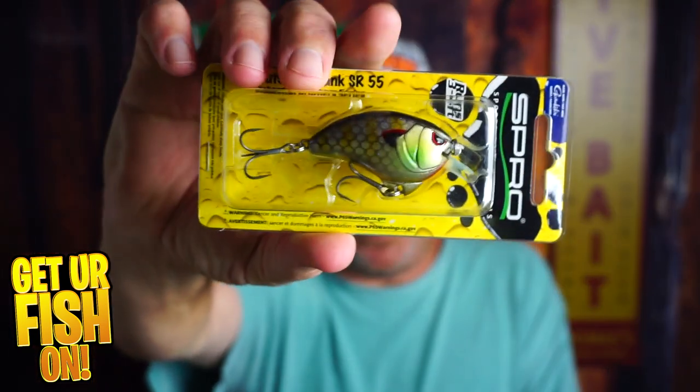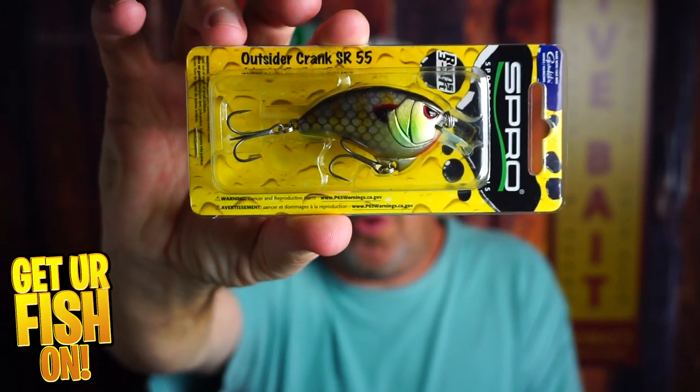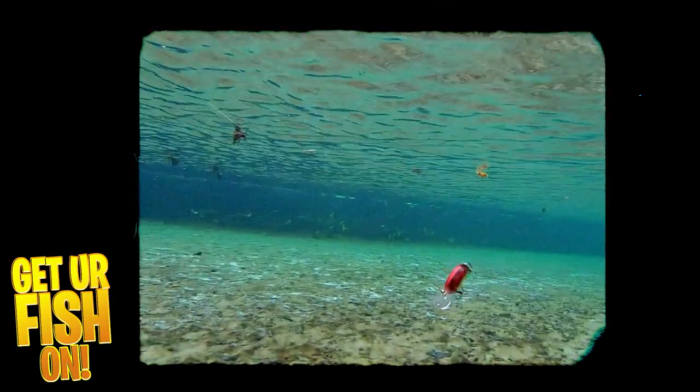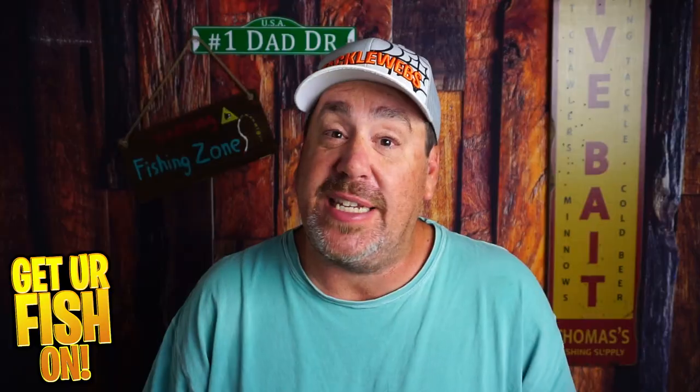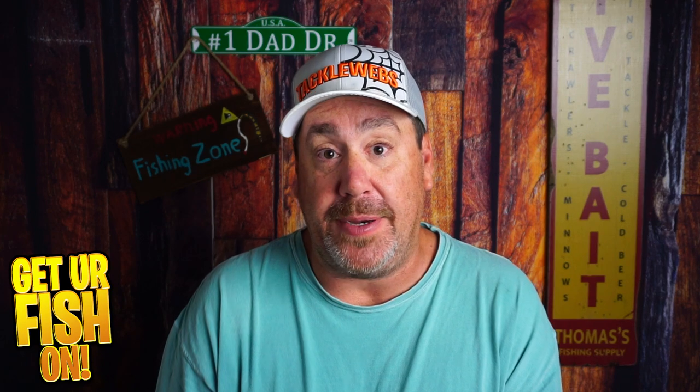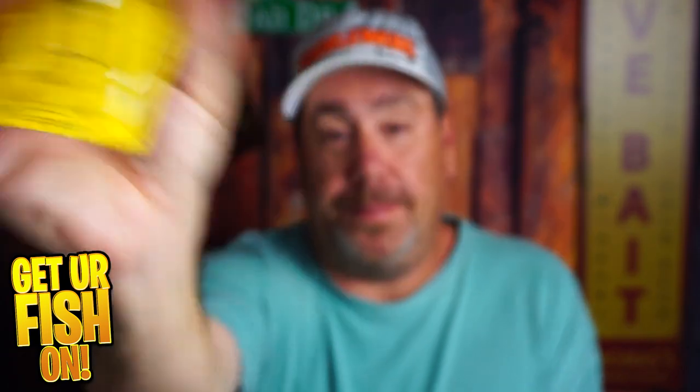My number two bait I think you should be using in January is a flat-sided crankbait. This is the Spro Outdoor Crank SR55 — a shallow water flat-sided crankbait with a really tight wobble that I can just cast and slowly reel in. Get it to the diving depth I want, which is about three to five feet, and just slowly reel it in. I want that tight wobble. I also want something with a little bit of noise — not to attract fish from far away, but in dingy water that noise will tell the bass it's coming towards them and help them reposition for a better ambush on that bait.